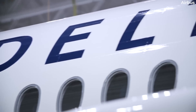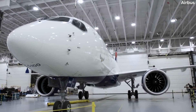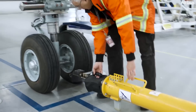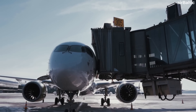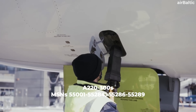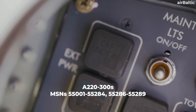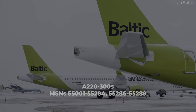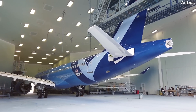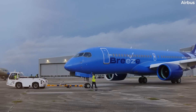Delta Airlines operates 45 aircraft with applicable serial numbers, while newer Dash 100s affected appear to have been delivered to ETA Airways. On the Dash 300 side, MSNs affected include aircraft from 55001 to 55284, as well as 55286 through 55289. Aircraft from Air Baltic, Breeze Airways, and JetBlue appear to be affected as a result.